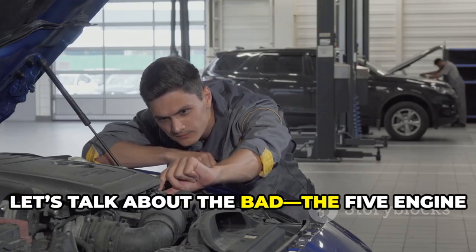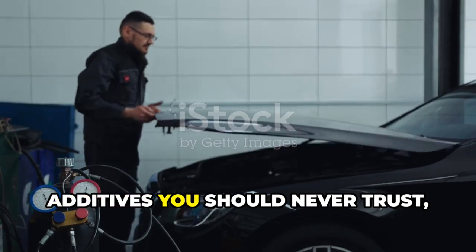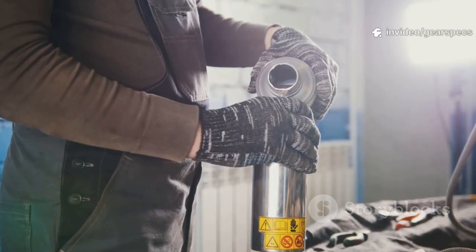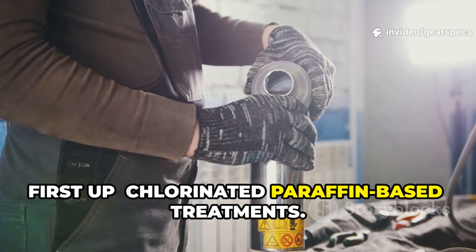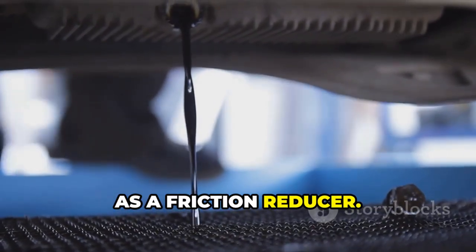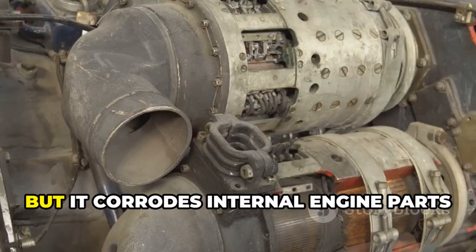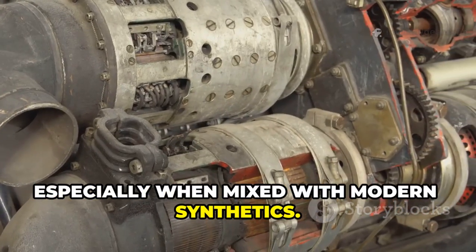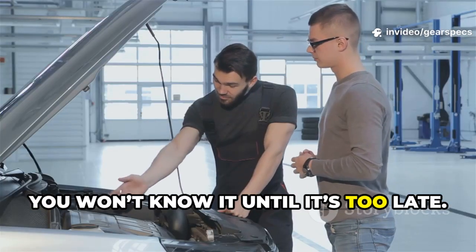But now let's talk about the bad — the 5 engine additives you should never trust, no matter what the bottle says. First up: chlorinated paraffin-based treatments. Some old-school additives used chlorine as a friction reducer. It works temporarily, but it corrodes internal engine parts over time, especially when mixed with modern synthetics. You won't know it until it's too late.